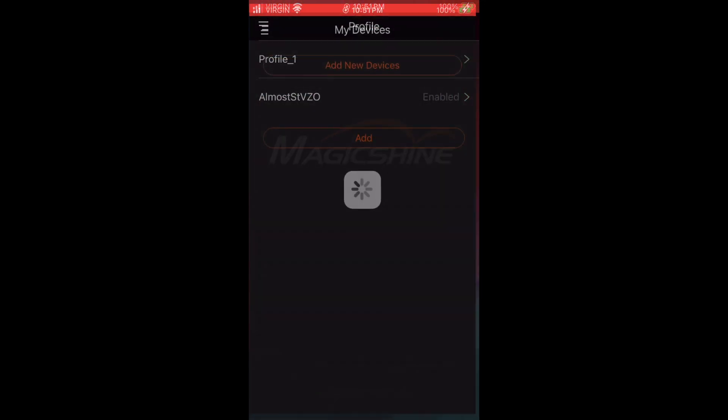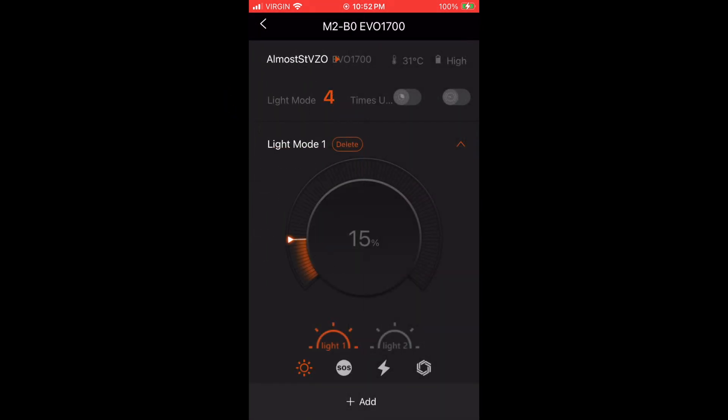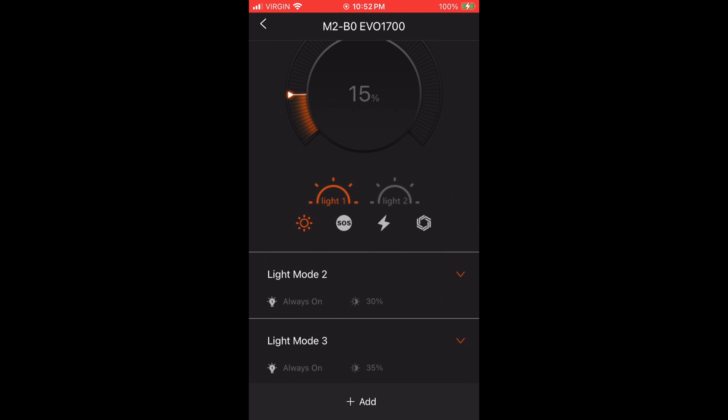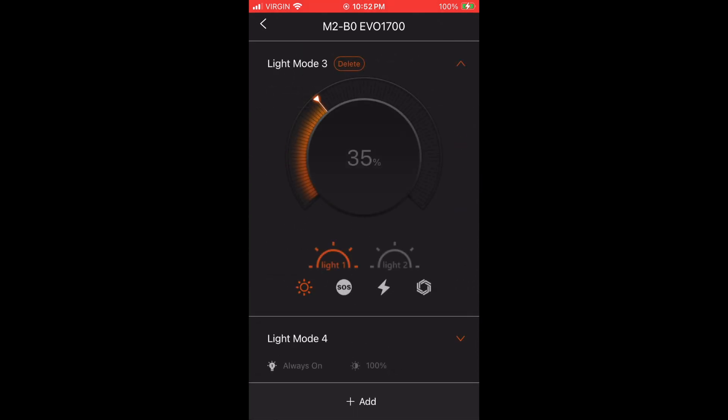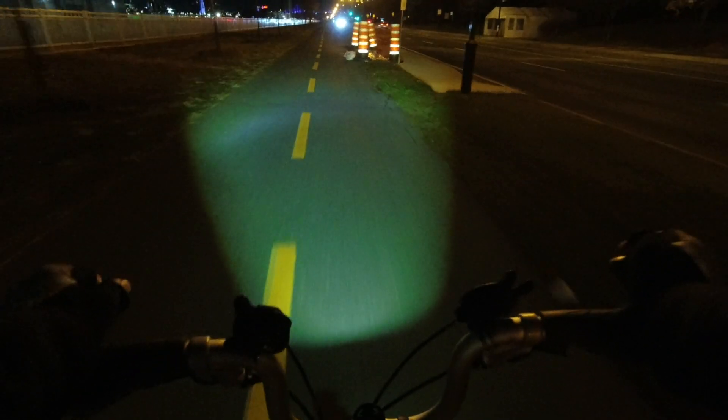Using the Magicshine companion mobile app, it's possible to create profiles to respect German regulations. For example, our almost StVZO profile has no high beam, no flash, and includes a low beam setting of 35% that produces an overall illumination level similar to the certified ZX Pro.